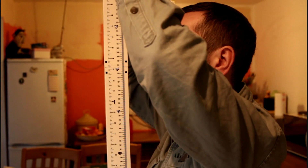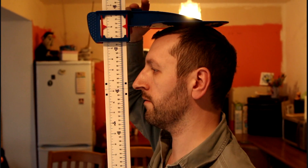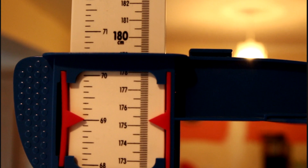So I'm going to stand tall for each measurement. I am literally 175.3 centimetres.